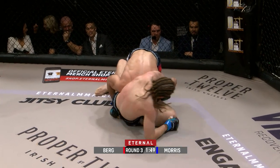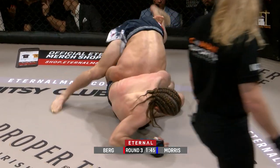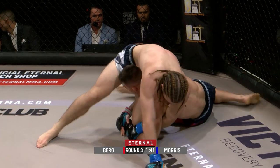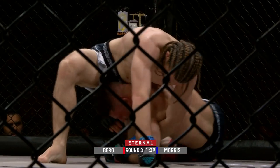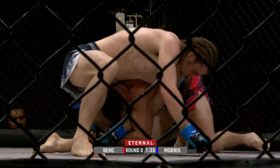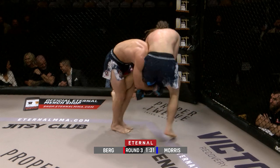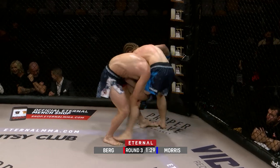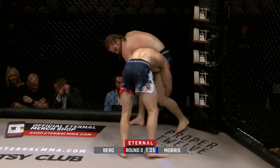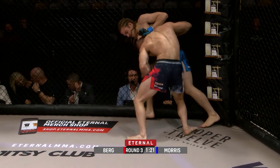Morris still looking a threat with that arm. It's pretty hard to get a Kimura from that position, but he's reversed him now. It's four from four takedowns for Bo Berg, but Keane Morris making him work tooth and nail for everything here in round three, just popping back to his feet. Really getting some confidence with those takedowns.